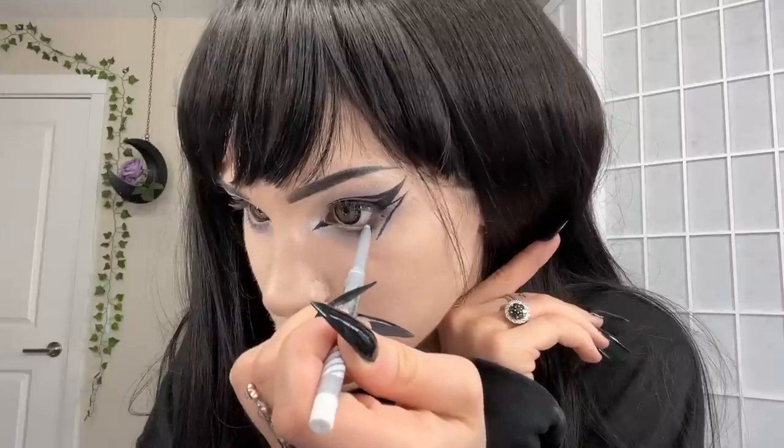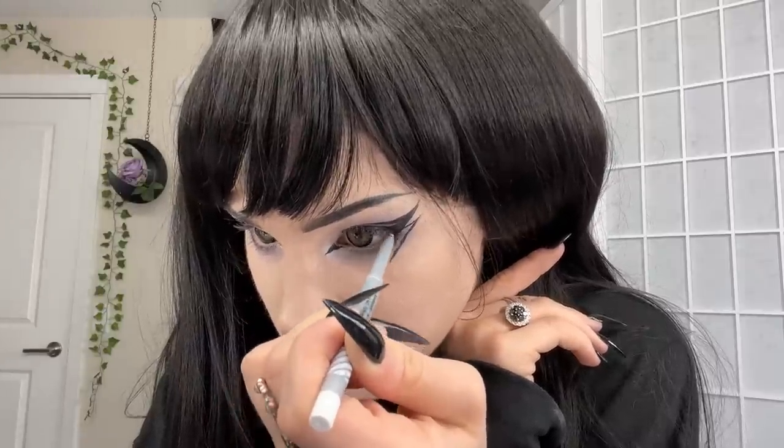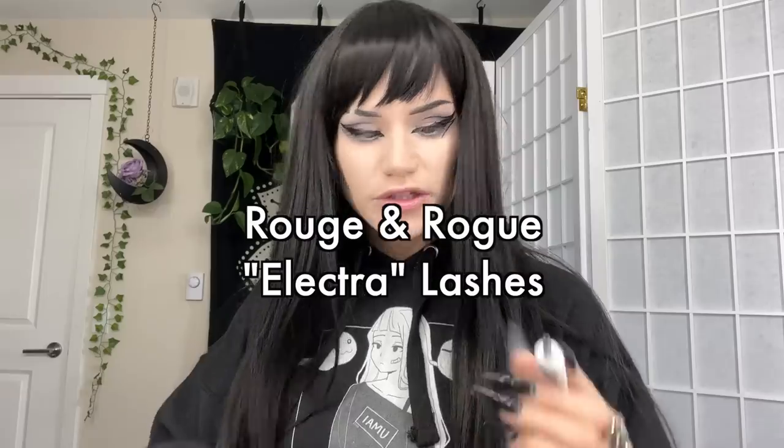I lied — there's one more eyeliner thing, but it's not liquid. I like to do a white pencil eyeliner for my waterline. I still haven't found a good cruelty-free option — this is the Sephora Collection Glide Liner and I really like it. For lashes, these are from Rug and Rose as always — I think these are Electra. For glue I use the black Duo glue; I like the squeeze tube more than the brush-on one because I feel like the brush-on doesn't give you enough product.